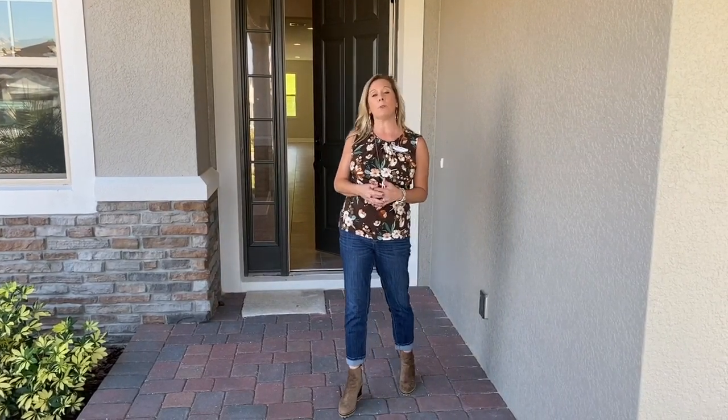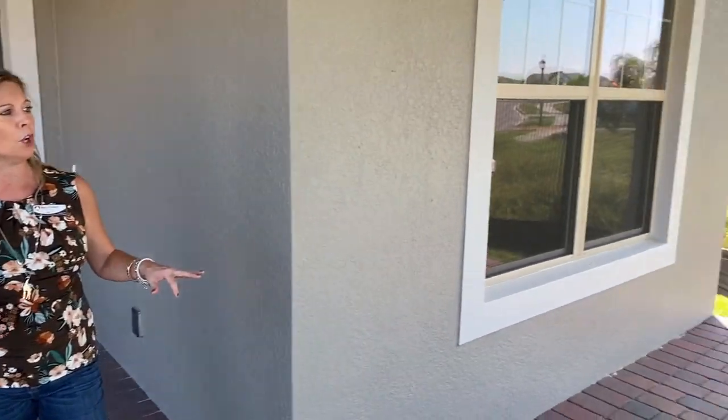Hi everybody, it's Amy with Hart & Home Orlando and today we're going to take a look at an inventory home, a quick move-in home here in a community called Vistas at Water's Edge, which is an MI Homes community here in Apopka, Florida. We're going to talk a little bit about Apopka in a minute, but first I want you to see the exterior elevation here of this beautiful home.